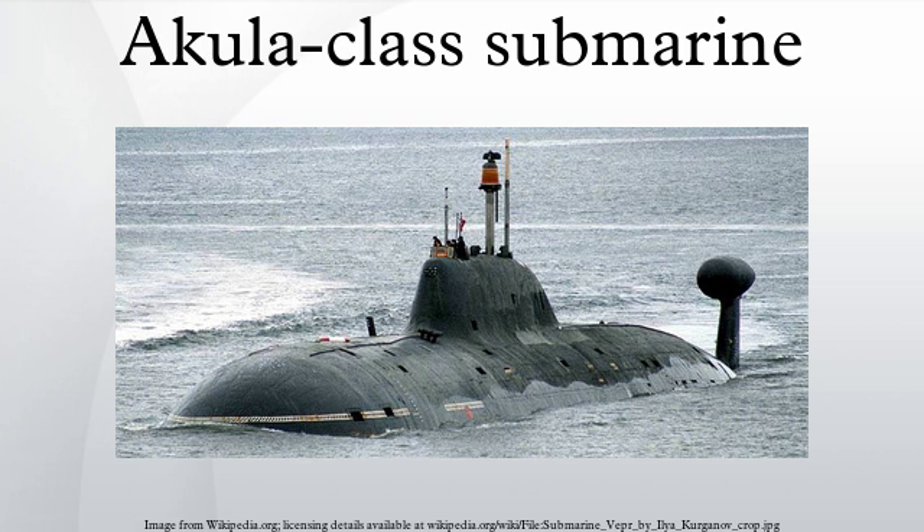Some potential for confusion may exist, as the name Akula was used by the Soviets for a different submarine — the Project 941 which is known in the West as the Typhoon class. By contrast, the Project 971 was named Shkuka B by the Soviets but designated as the Akula class by the West after the name of the lead ship, K-284. The launch of the first submarine in 1985, according to defense analyst Norman Palmer, shook everyone in the West, as Western intelligence agencies had not expected the Soviet Union to produce such a boat for another ten years.